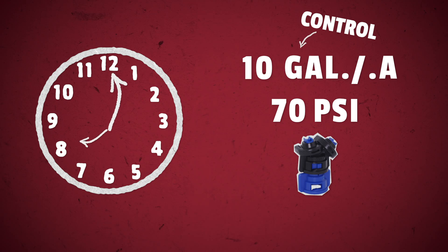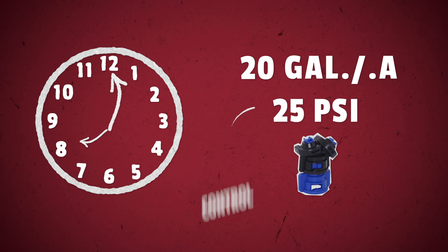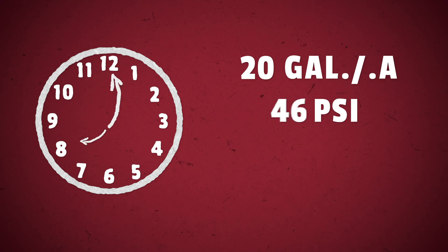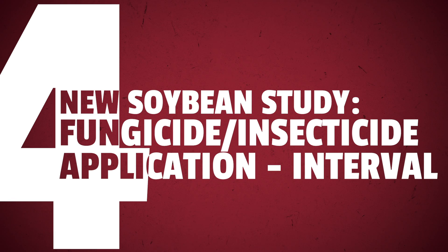We all know that higher pressure tends to give us better results when spraying fungicides, so the next treatment will be the control run at 25 PSI instead of 70. And the last treatment will swap out nozzles from GreenLeaf Turbo Dual Fans to just a standard twin jet nozzle.